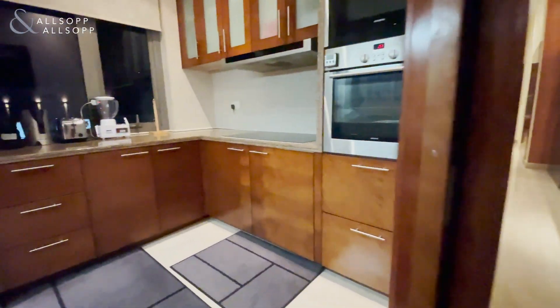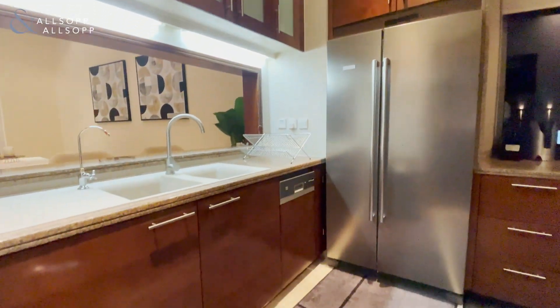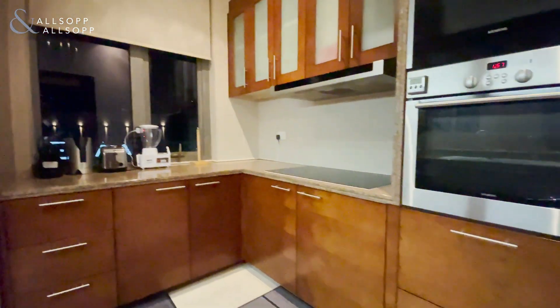A really nice, good size kitchen with fitted appliances and a window which actually makes a big difference letting loads of light in. Opposite you have your utility room.